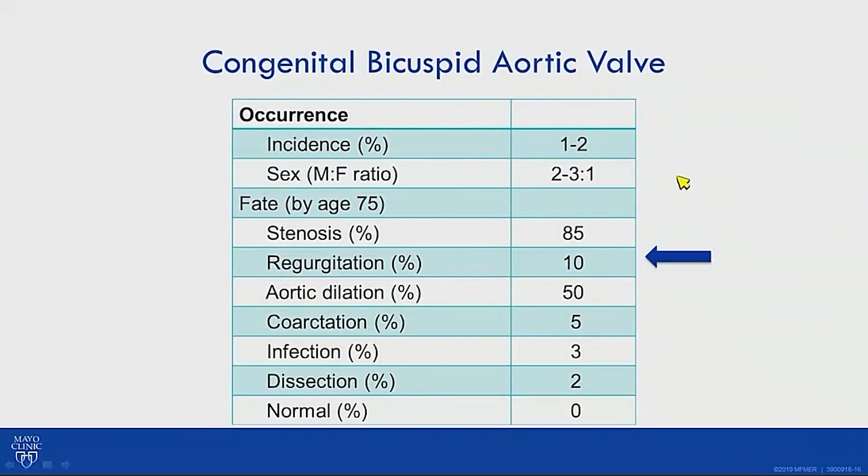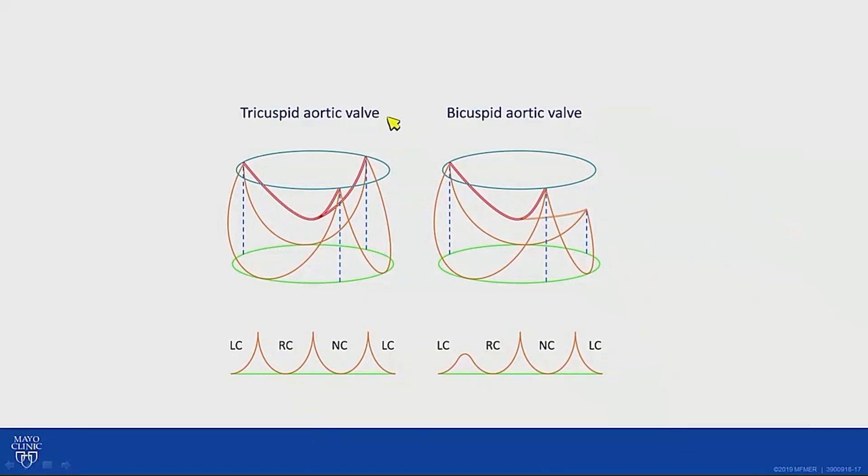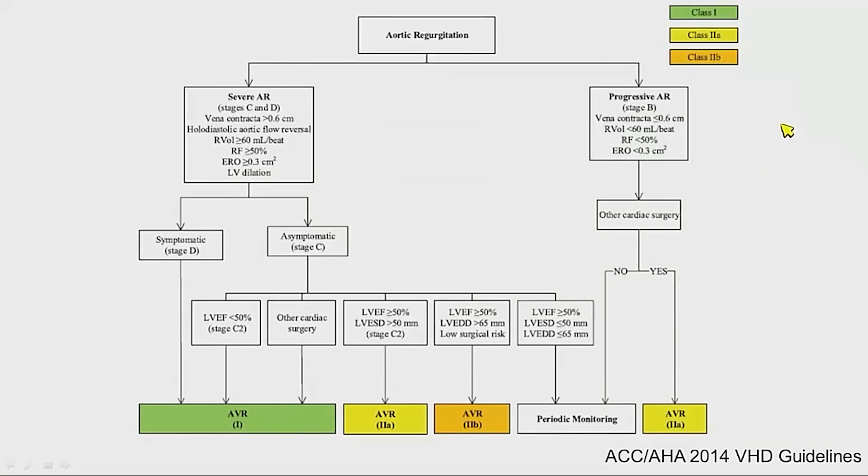There is a male dominance, and most valves present in the third to fifth decades of life, developing surgical-grade aortic valve disease or aortopathy. Regurgitation is the minority, around 10%. The Sievers classification can be overwhelming, but the key is understanding there are two functional cusps, two commissures, and a rudimentary commissure that never reaches the same height as the normal commissures.